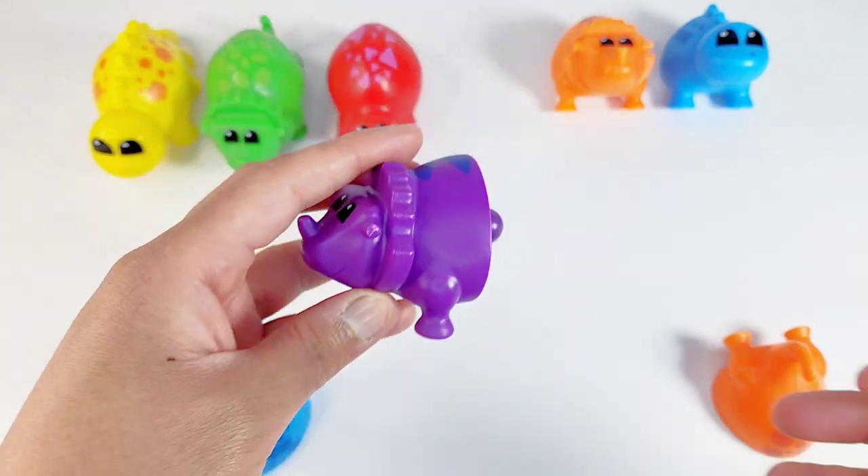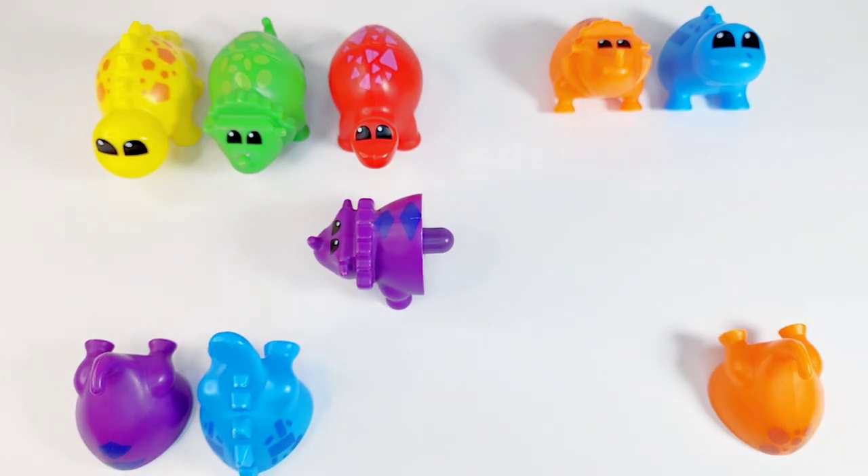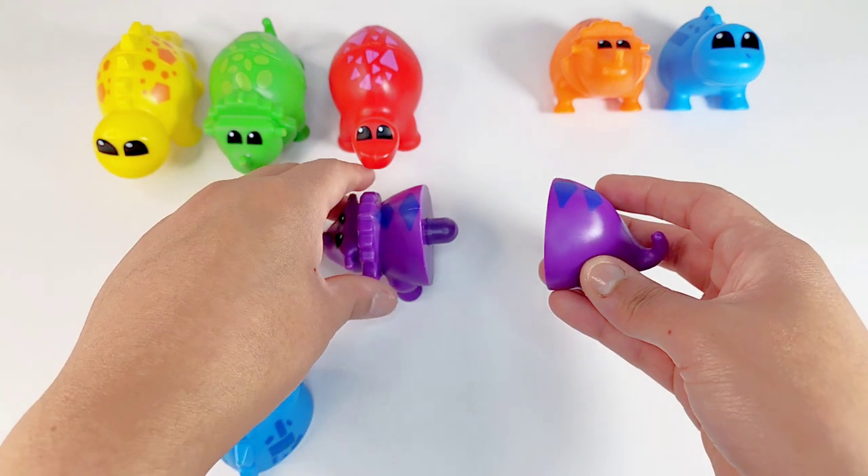Here is a purple dino. Can we help her find her tail? Is it this one? Is it this one? Yes. That's right. Very good.